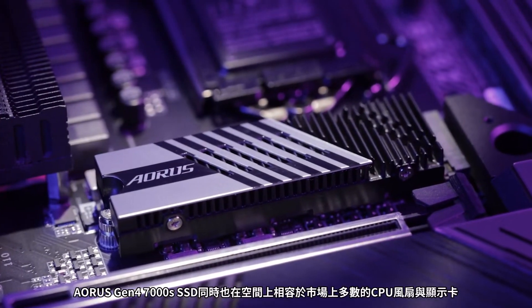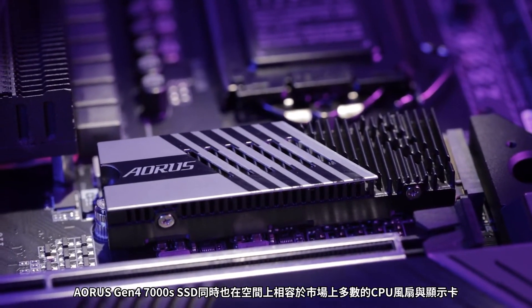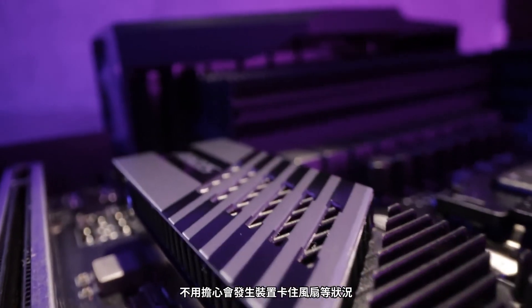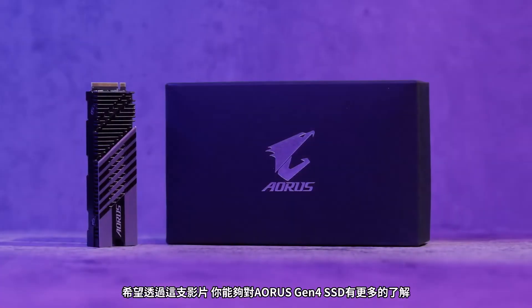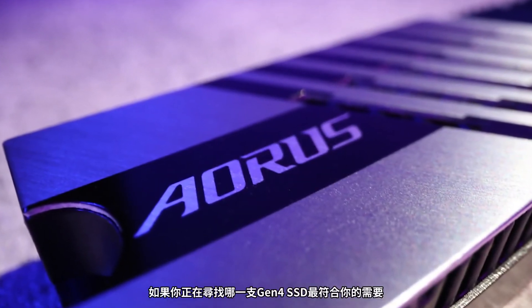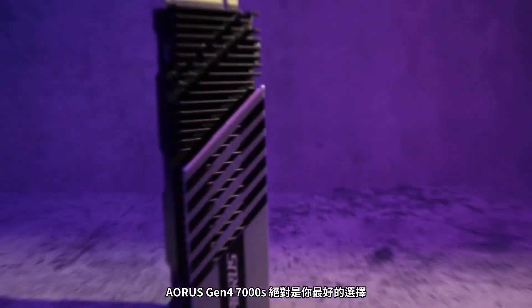The Aorus Gen4 7000S SSD is also compatible with most CPU coolers and graphics cards on the market. You can safely enjoy the awesome performance without interference from other components in your PC. We hope this video helped you learn more about this amazing new Gen4 SSD. If you want one of the best high-performance SSDs on the market, then the Aorus Gen4 7000S is definitely the one for you.